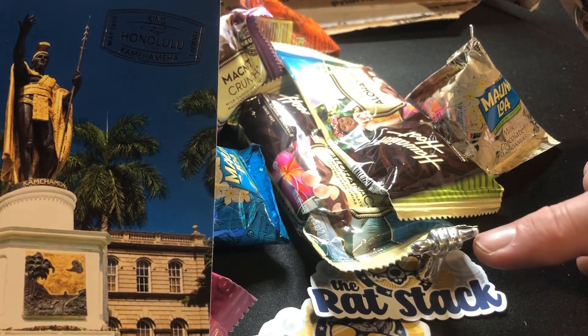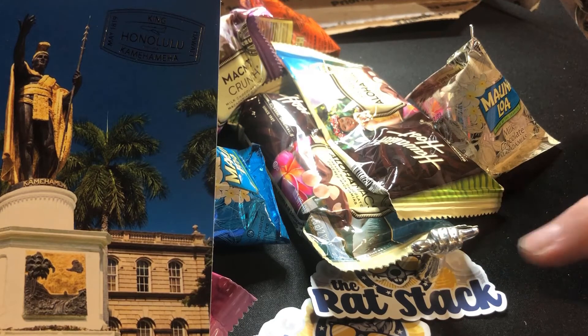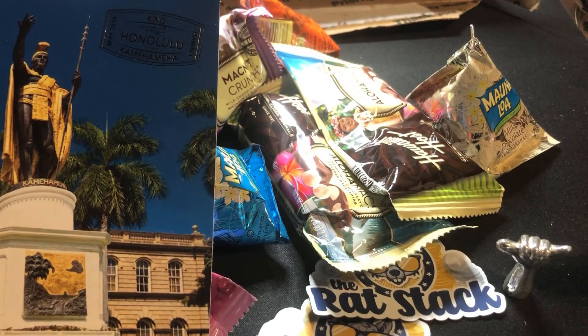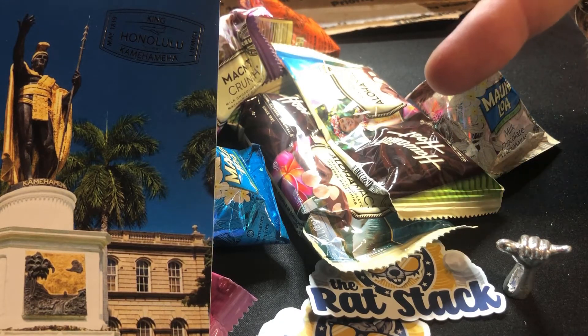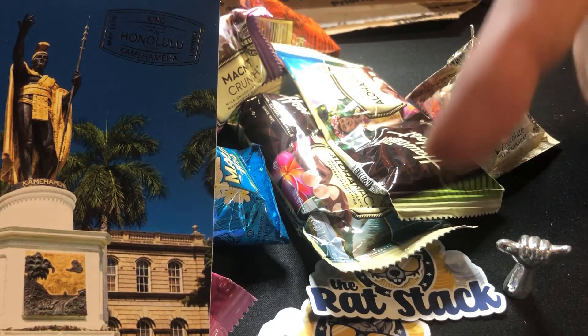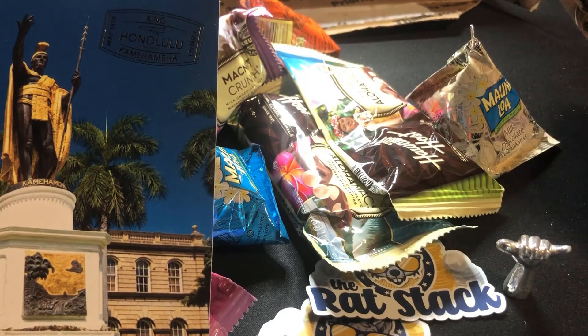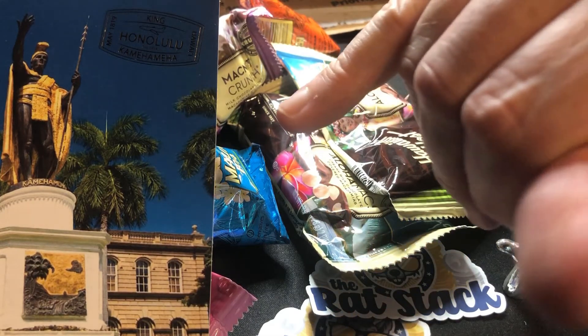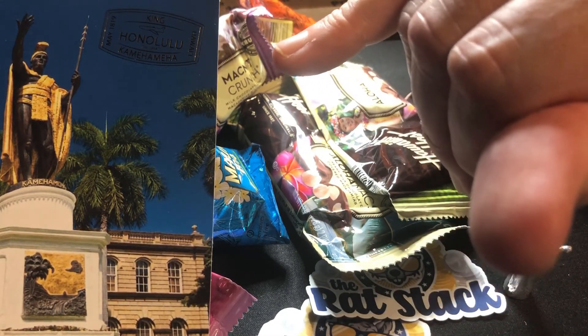There were a few things I bid on — this was one of them. I had to have it. It is super cool — a great way to support Dean and also have one of the coolest things in my stack. Rat Stack, I appreciate it. I'm blown away by all this, and I'm gonna get into some chocolate and macadamia nuts right now. If you guys don't know the Rat Stack, go check out the channel down below. Probably on Instagram and Facebook too, but check out the YouTube channel in the link. Until next time, this is Value Hunter saying shaka, bradas and sistas!